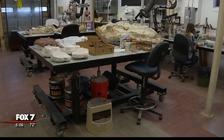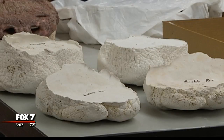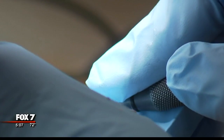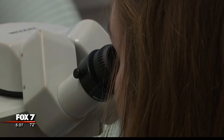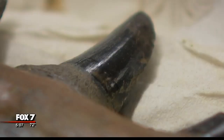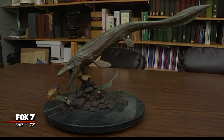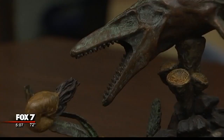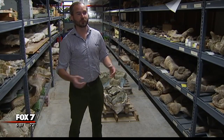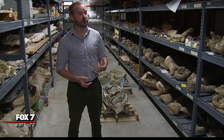Brown says thanks to some funds recently raised on UT's HornRaiser website, undergraduates have been opening up the field jackets and removing the rock around them to expose millions of years of history underneath. Some of these fossils are 220 million years old. Students have even found a brand-new species of reptile — one Brown says may have looked like this when it was alive. Sometimes you can open a jacket and you don't know what's in it, and you'll find gifts like Christmas — all kinds of new information you didn't expect to find.